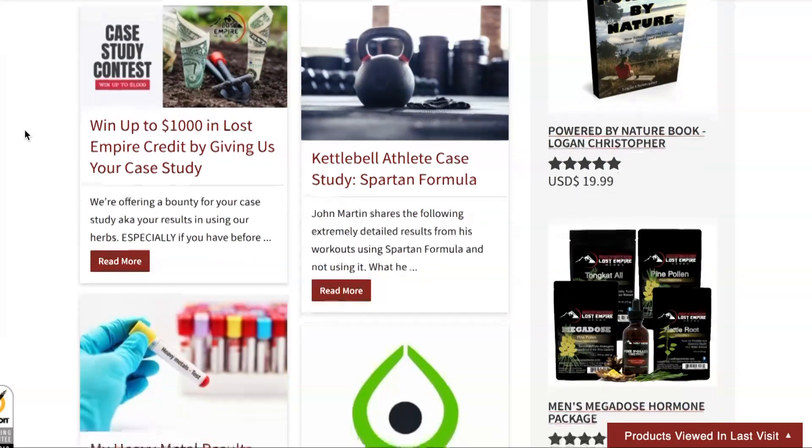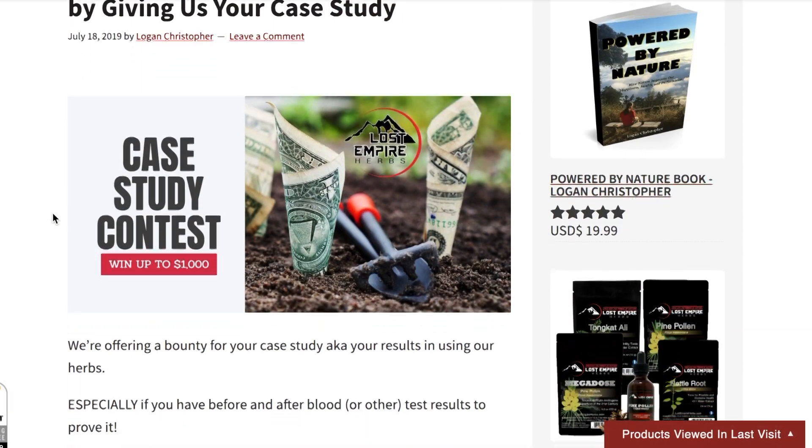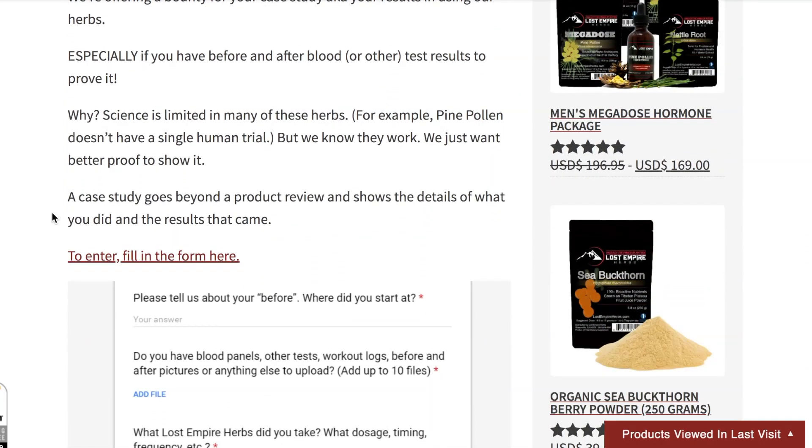I really like the option of throwing a whole bunch of things out there. If you take that seriously, you're more than likely going to get some results, and even getting part of the way there is a step in the right direction. There's a full article that goes along with this video — link below. We also have tons of information on herbs and case studies. A new initiative at Lost Empire Herbs: if you give us before and after blood tests or a detailed experimental protocol you've followed, we'll give you credit toward any of our amazing herbs.